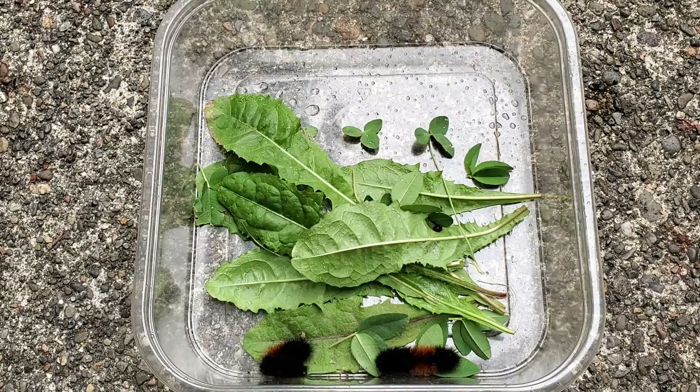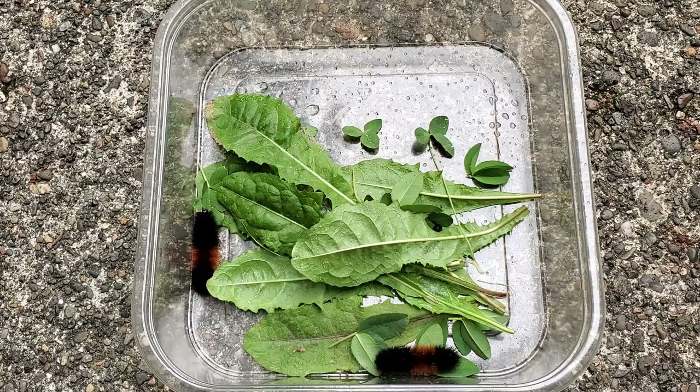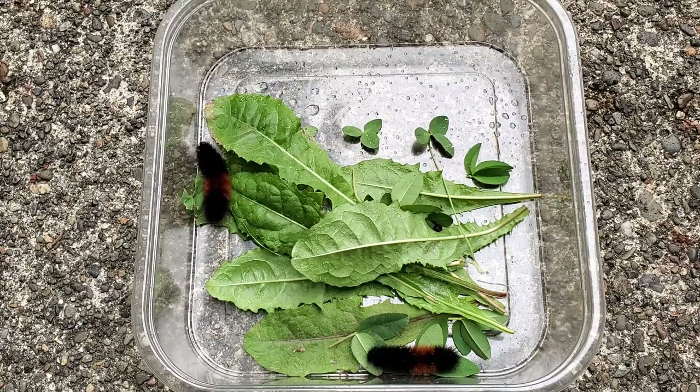They're very easy to care for too, if you do decide to keep these as pets. They eat — as you can see in the container, I put some dandelion leaves in there. They eat clover, violet leaves, burdock, goldenrod. They will literally eat most wild plants, so they're pretty easy to care for because generally for most people you can just find food in your backyard — it's pretty common.